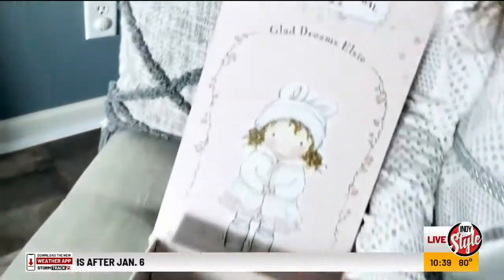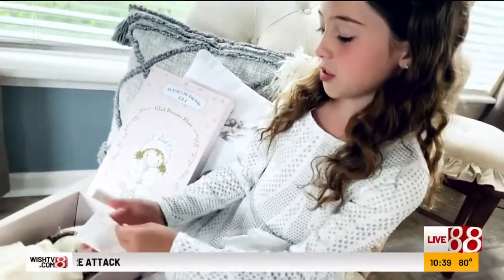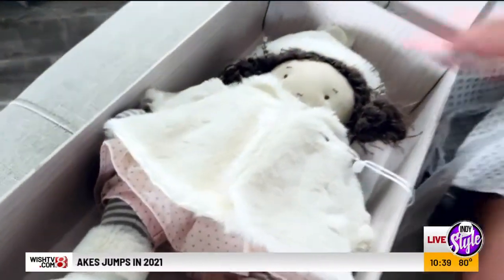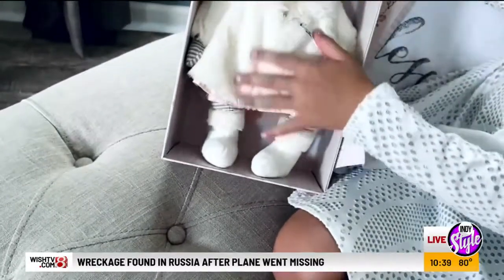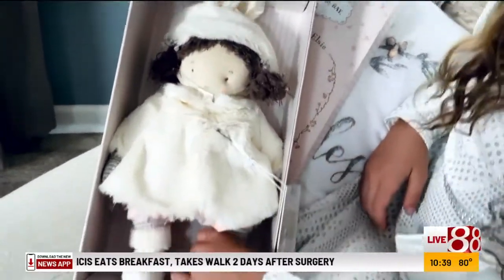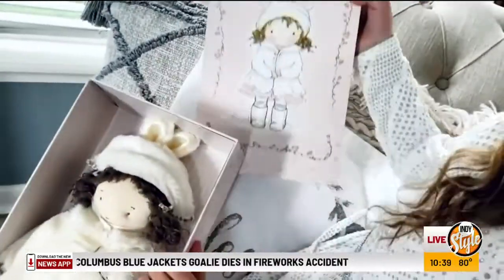This is Bunnies by the Bay Glad Dreams Elsie. She's beautiful! I love her jacket — it's so soft. There's a little storybook that tells stories about her. Look at this outfit — this beautiful soft jacket, she's really cute. She's got her booties, a little pink dress underneath, and everything is soft. She's just so precious, and she has dark hair just like you!